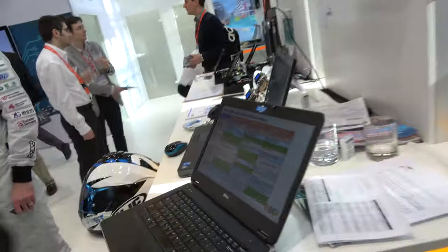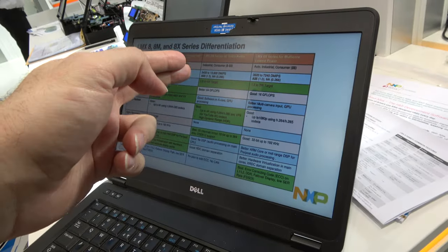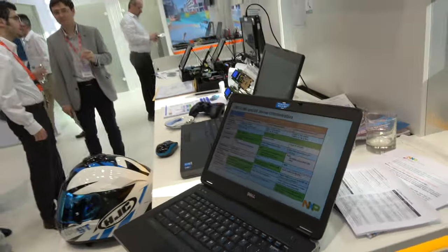You have three IMX8 variants: IMX8, 8M, and 8X. The 8 would be really for the e-cockpit solution. The 8M is much more for application and consumer use. And the 8X will be in the lower-end devices, much more on digital display and digital radio systems.